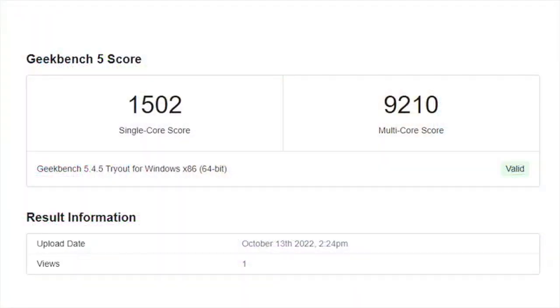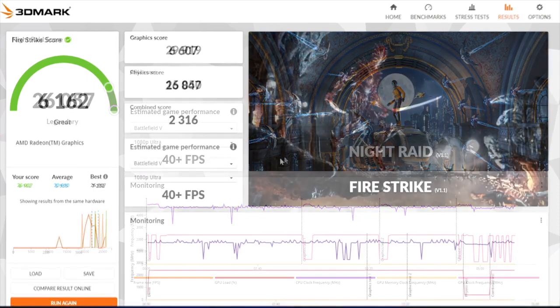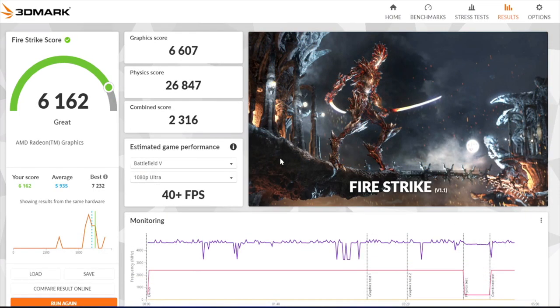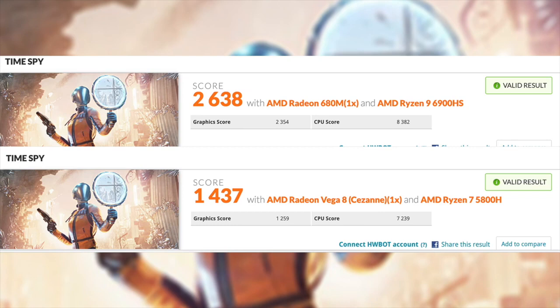Let me show you a couple of benchmarks I ran on this system. First up, Geekbench 5: single core 1502, multi-core 9210 — looking really good. Remember we're working with Zen 3+ here, not quite Zen 4, but very close. Moving to GPU benchmarks: Night Raid came in at 26,057; Fire Strike managed 6,162. For Time Spy, this system with the Ryzen 9 6900 HS got a total score of 2,638, compared to the Ryzen 7 5800H which scored 1,437 — a big bump in both CPU and GPU performance given the RDNA2 in the 6900 HS.